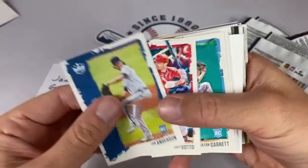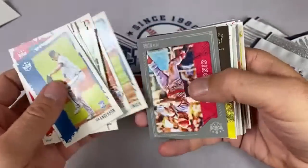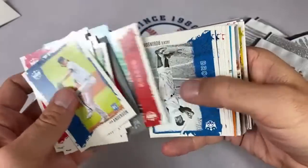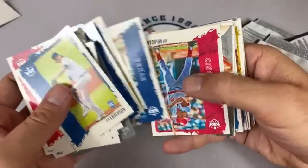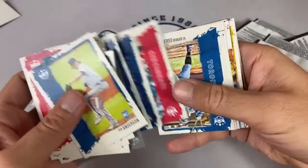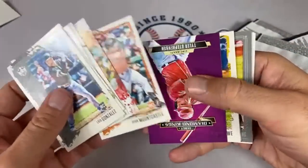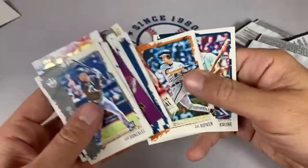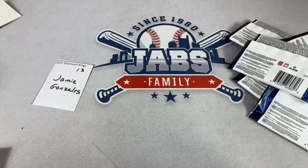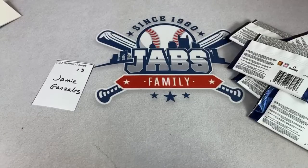All right Jamie, let's check out this second pack. We've got Ian Anderson, Pete Rose, Tim Anderson, Christian Javier, Mountcastle, Stevenson, and Al Kaline to wrap up that box. Jamie, thank you very much. Congratulations on the Alec Bohm relic — the Jimenez was pretty good as well.